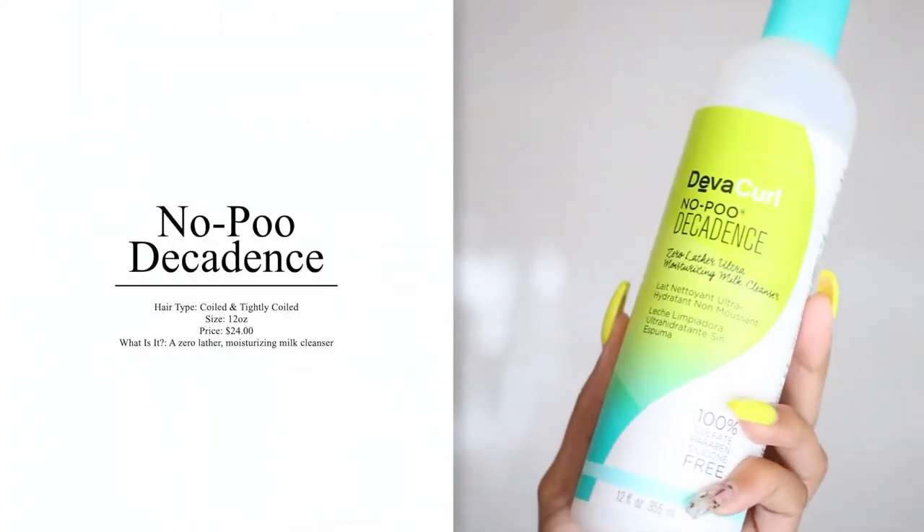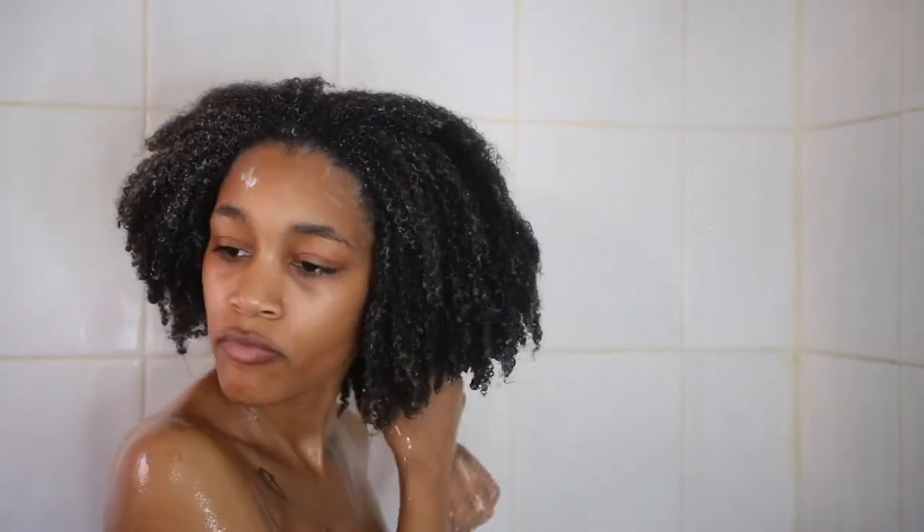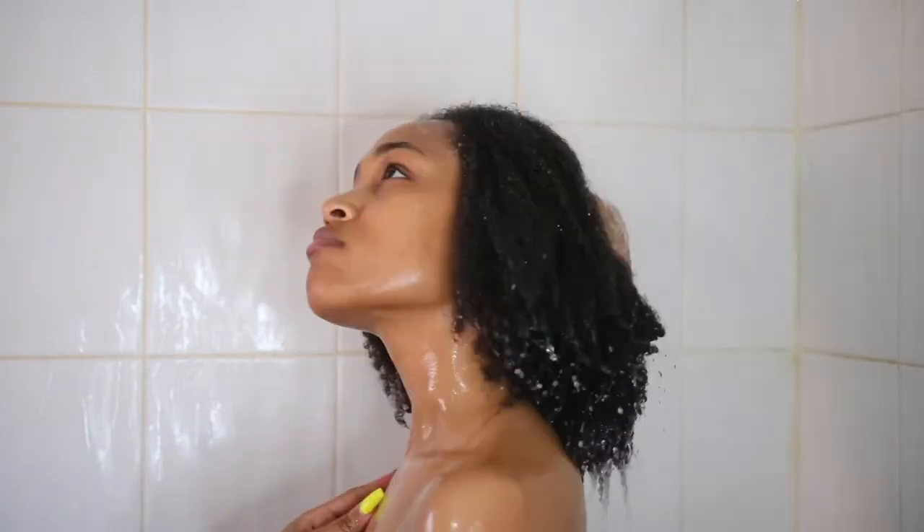The very first product we're going to talk about is the No Poo Decadence — a Zero Lather Ultra Moisturizing Milk Cleanser. It's a shampoo that ain't got no lather. They have the Original and also the Decadence. The Original is for curly girls while the Decadence is more for kinky girls, which is the reason I got the Decadence version. It says 100% sulfate, paraben, and silicone-free. My stylist gave me the tip of using a shampoo with zero lather every three to four days and I actually did not own one, so that's what amped me up to purchase this.